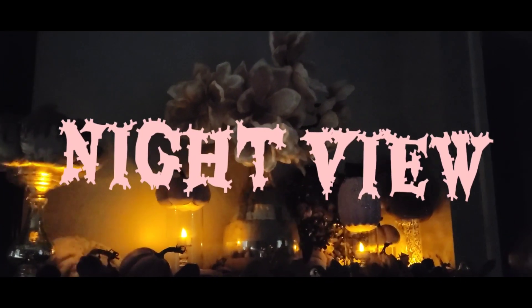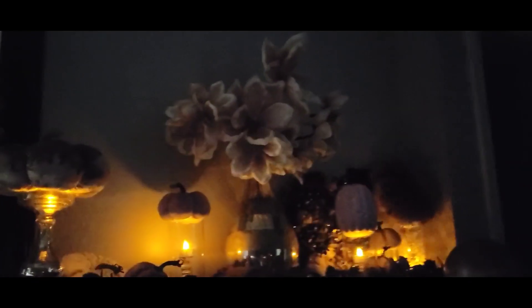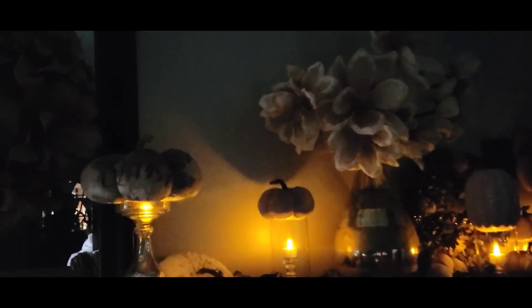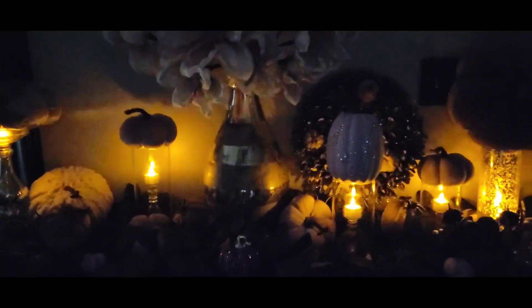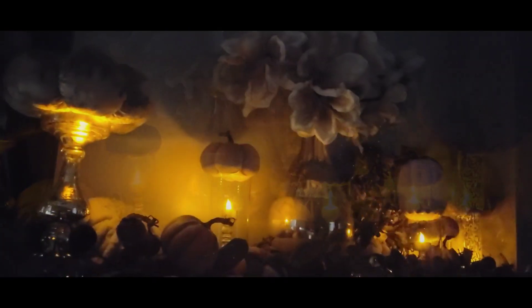This is the ambiance you see as you reach the top of my stairway — absolutely beautiful! Oh my goodness, isn't it beautiful? Look at that — this is what you see once you reach the top of my stairway. Absolutely beautiful.